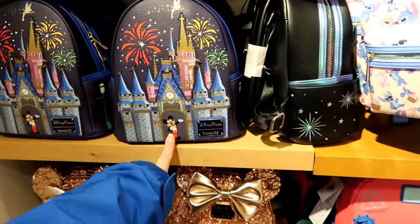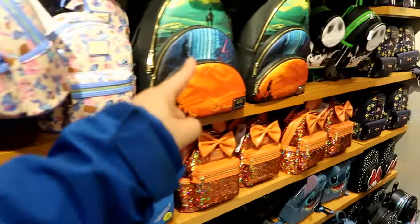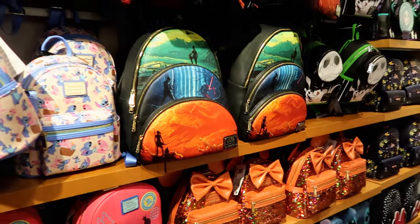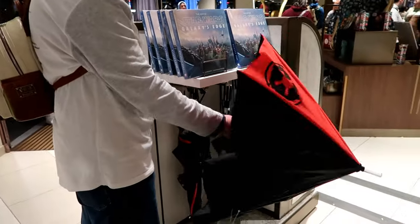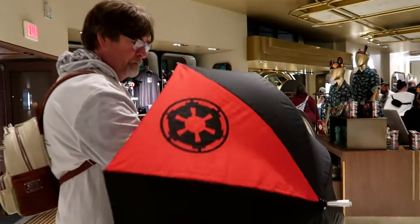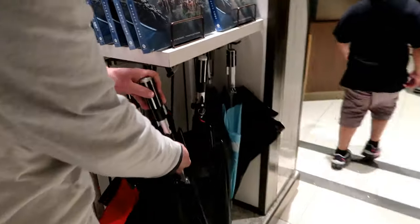So this size — that one's $88, but that one's $78, and then that one's $88. Tom is enjoying the lightsaber umbrellas — I don't think you should open it inside, and he opens it inside.